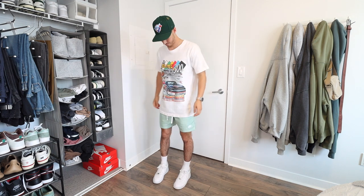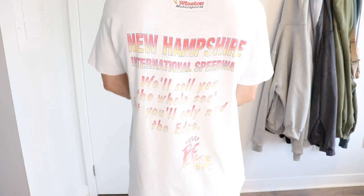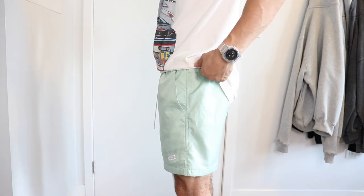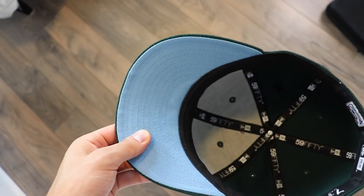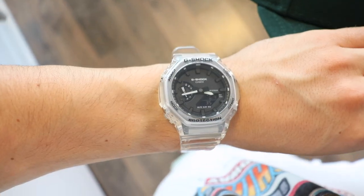Outfit one features one of my favorite combinations to wear in the summer: graphic tees and shorts. The best graphic tees I've been finding this year are from secondhand vintage stores, so I definitely recommend you check out some in your local area. Vintage NASCAR tees oftentimes come with bright colors which match perfectly with these green nylon shorts that have an above-the-knee fit — perfect for that warm weather look. Accessories are a green Hat Club exclusive fitted cap and a G-Shock GA-2100.